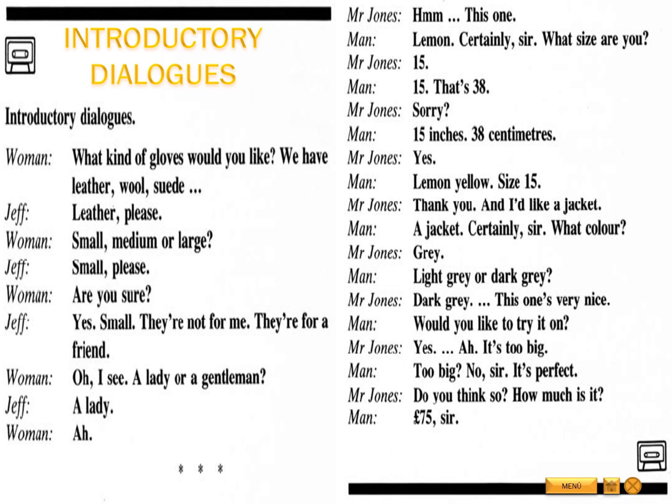Oh, I see. A lady or a gentleman? A lady. This one. Lemon, certainly, sir.